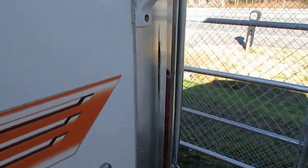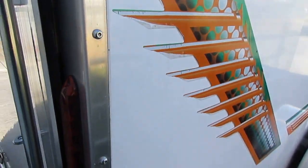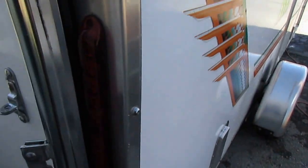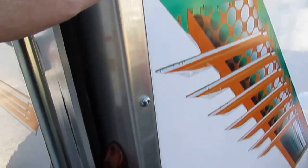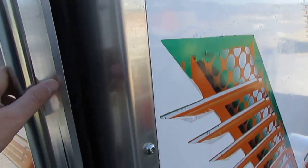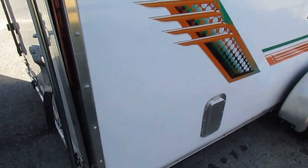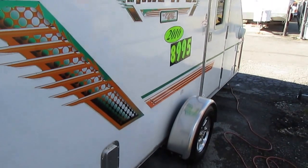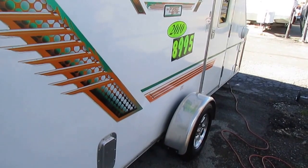Our website is parkwayrvcenter.com. We've got over 150 used RVs in stock at the lowest prices on the internet. You just cannot beat our prices. It's got LED taillights — these are what they put on semi-trailers, called million-mile bolts, and that's what they build these out of. I'm very familiar with Work and Plays — they're built like a Sherman tank. So if you want a good heavy-duty little mini toy hauler, don't let this one get away. Thank you for watching. Hope to see you soon here in beautiful Ringgold, Georgia.